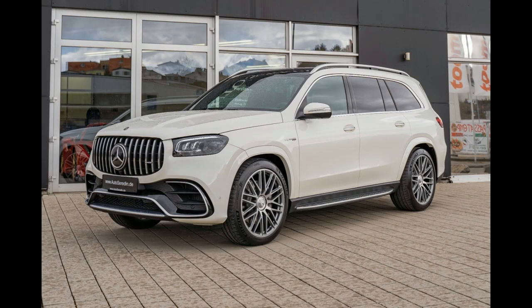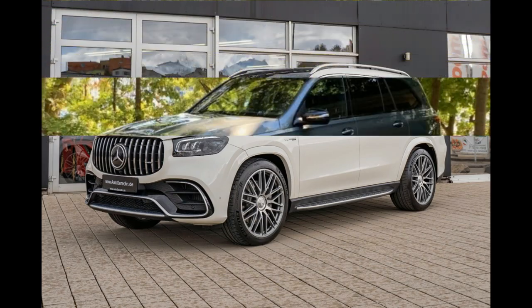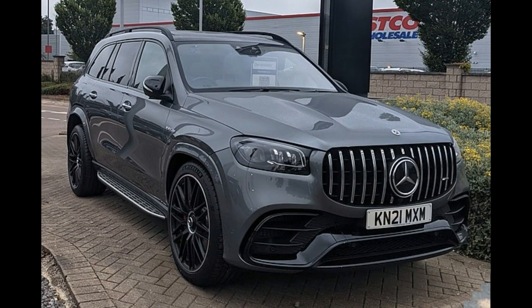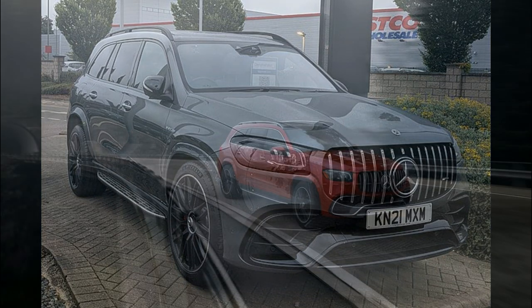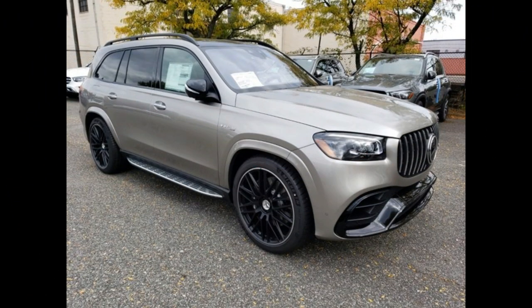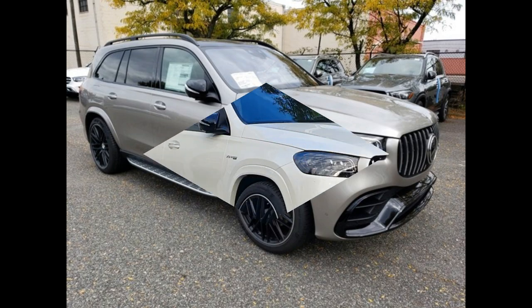In our evaluation of the GLS 450 during the 2020 SUV of the Year competition, the engine and nine-speed automatic transmission worked seamlessly to deliver a 5.8-second 0-60 mph time, which is only slightly off the pace of its chief rival, the BMW X7 xDrive40i. Moreover, when equipped with the available e-Active Body Control suspension, the big SUV handles beautifully, staying flat through turns.